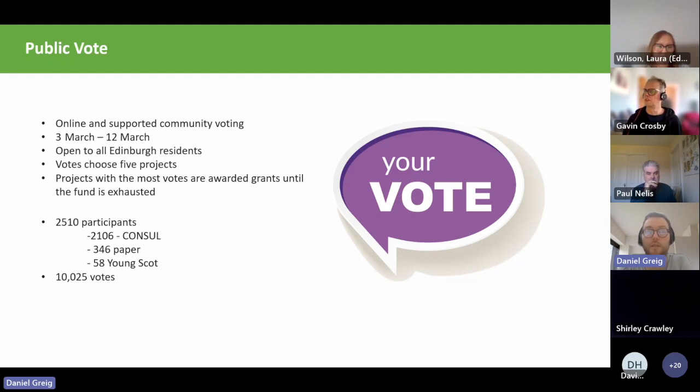The public vote was online with supported community voting. It was quite a small voting window — from the 3rd to the 12th of March — and was open to all Edinburgh residents. We asked voters to choose five projects to ensure there wasn't a bias toward groups with large membership bases. Some groups like Hibs Foundation and Dynamic Earth had huge membership bases, but in the end that didn't lead to disproportionate support, which was quite interesting. Projects with the most votes were awarded grants until the funds were exhausted.